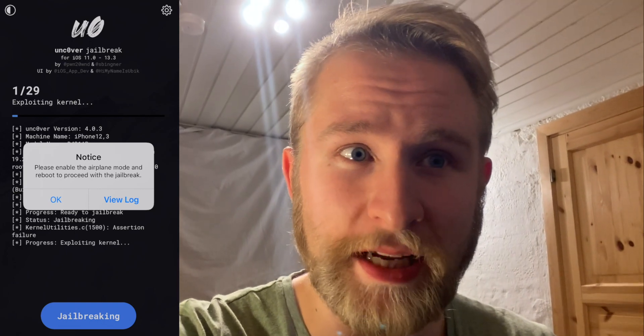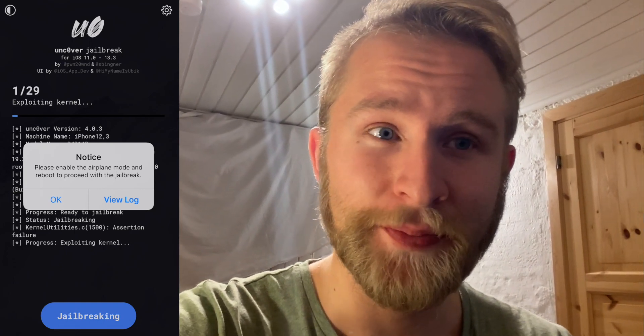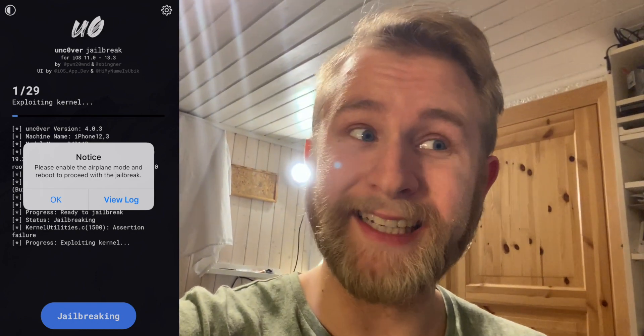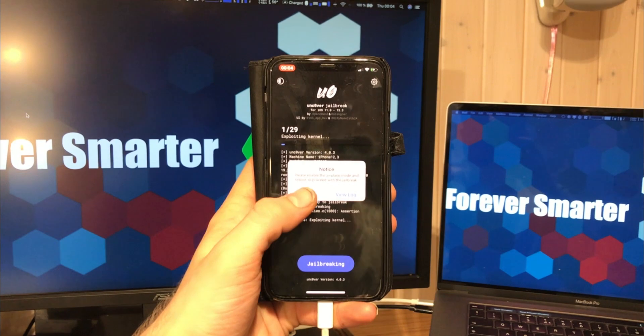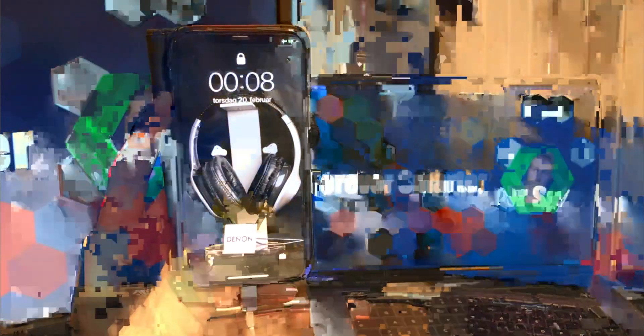It says: notice, please enable airplane mode and reboot to proceed with the jailbreak. I actually tried this before, however it didn't work then. But it is pretty promising what it tells me to do — this is an update. So I will hit OK now and I will try to reboot, and I'm coming back.